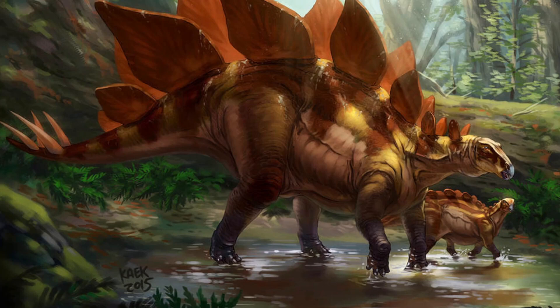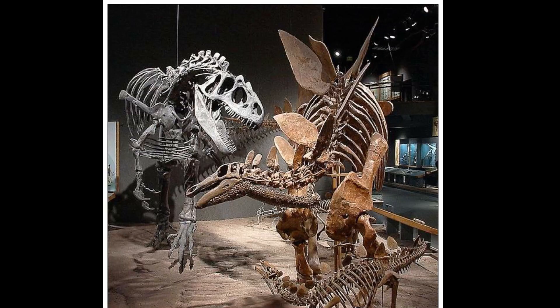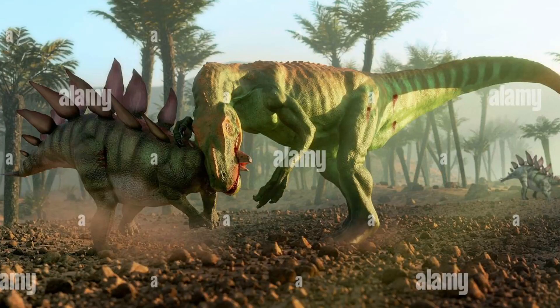Stegosaurus wouldn't have had many dinosaurs to consider as a threat, but there is one dinosaur that was considered a threat back then, and that is the famous Allosaurus. There has been a lot of evidence through the bones of these two species fighting each other. For example, there is an Allosaurus vertebra discovered with a puncture wound that matched the shape of the Stegosaurus thagomizer, also known as the tail spike. This is also the same case with the Stegosaurus neck bone being discovered with an Allosaurus bite mark engraved on the bone.